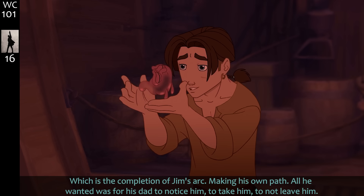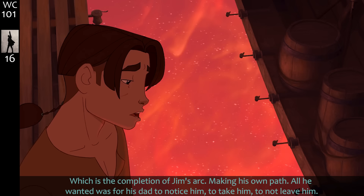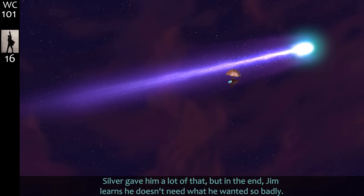This is the completion of Jim's arc — making his own path. All he wanted was for his dad to notice him, to take him, to not leave him. Silver gave him a lot of that, but in the end Jim learns he doesn't need what he wanted so badly.